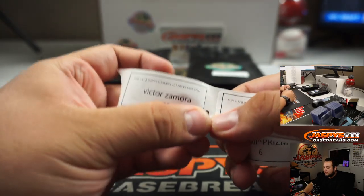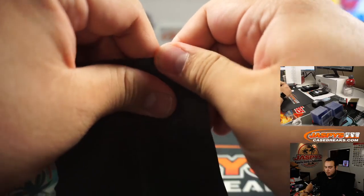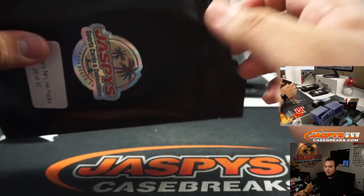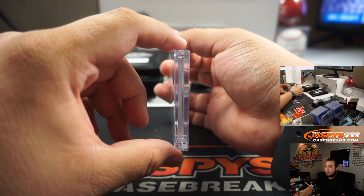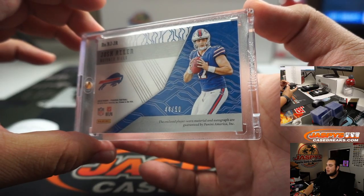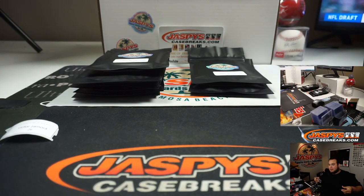Victor, pack 26. There you go — one, two, three color patch and autograph, Phoenix football out of 15. That's a rookie patch autograph, another Josh Allen. Wow.